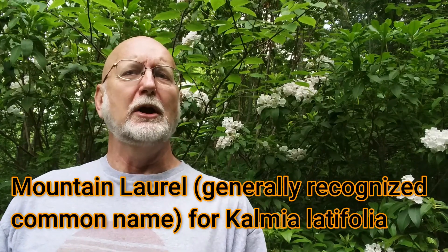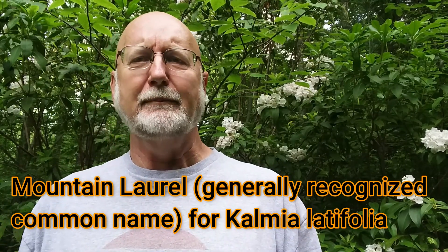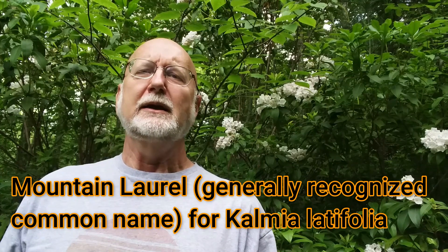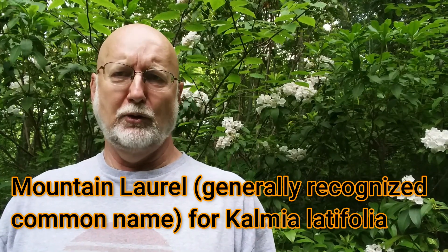The species that's behind me and flowering today is mountain laurel — that would be the correct term to identify this species, or the correct common name. Its scientific name is Kalmia latifolia. It's not a rhododendron. It's a different category, but again these are often grouped together.